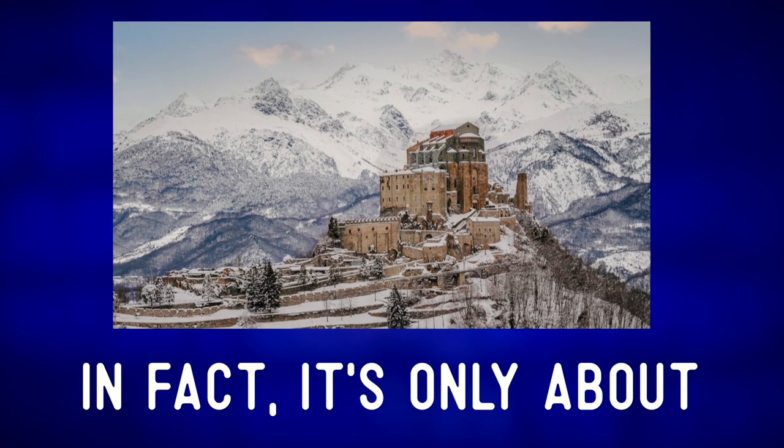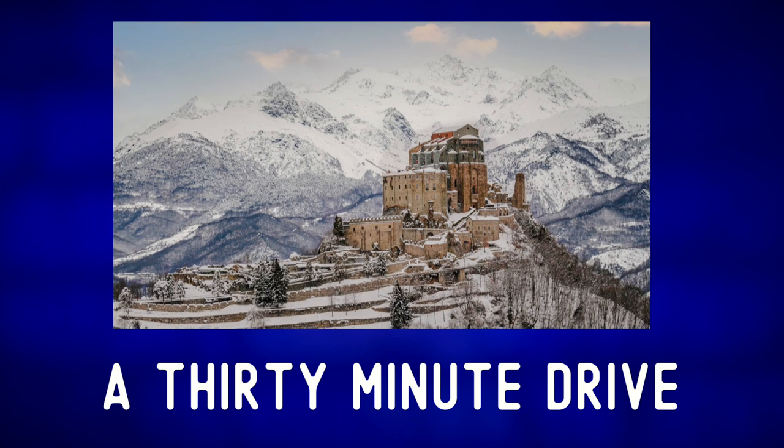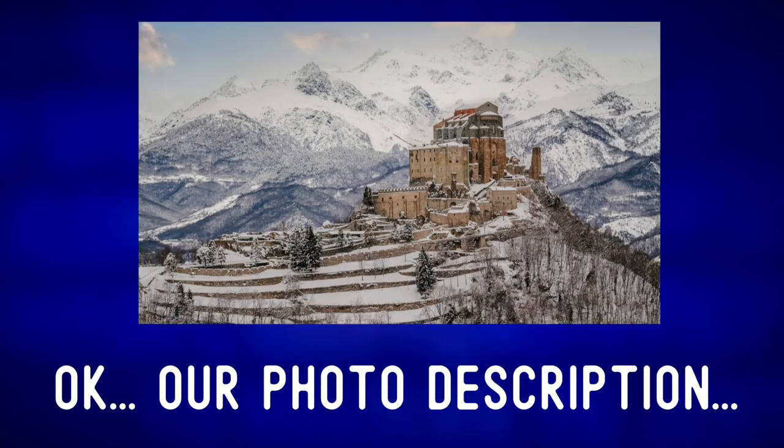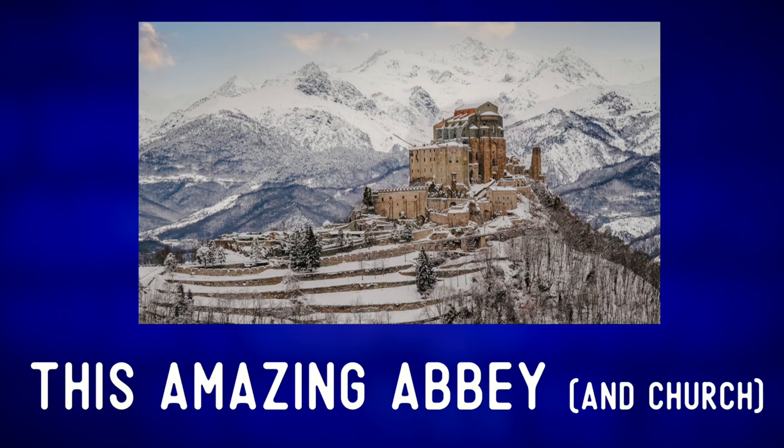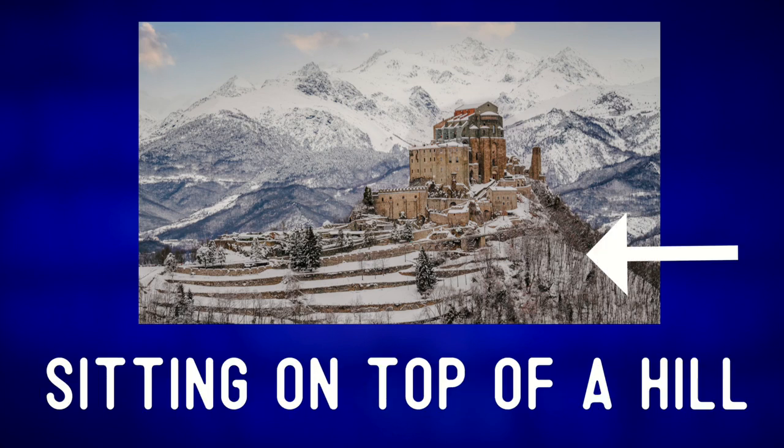In fact, it's only about a 30-minute drive from where I live. Our photo description: in the picture, we can see this amazing abbey sitting on top of a hill.